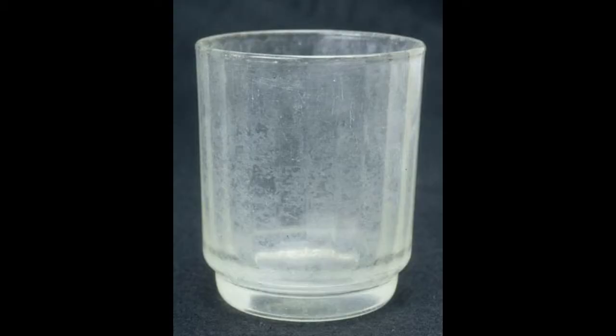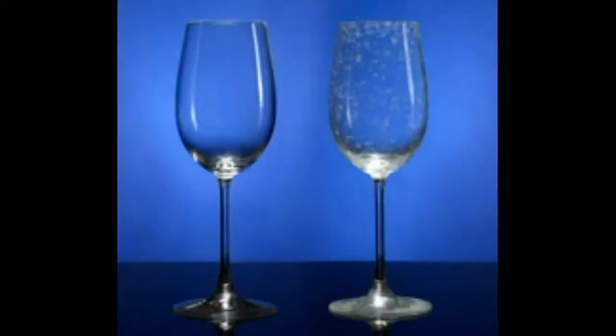Another example of hard water is foggy glasses like this one when removed from the dishwasher. This is a common concern and is caused by layer after layer of hard water coating the glass. It's pretty obvious which glass you'd prefer to drink from, especially when filled with wine.